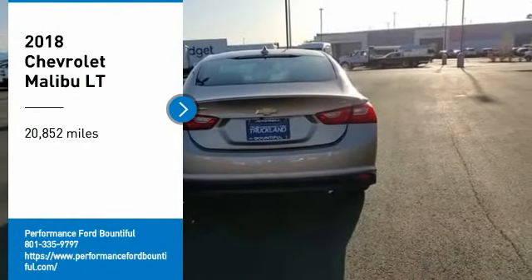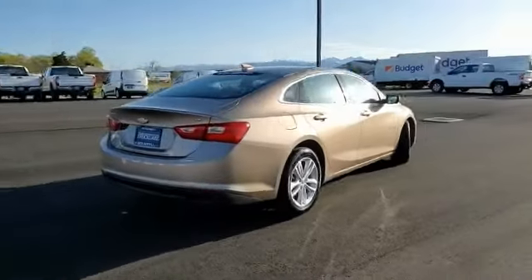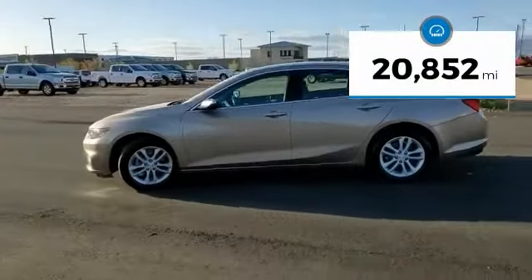You are going to love the 2018 Malibu. A combination of performance and fuel economy, the Malibu is a great commuting car. This vehicle has less than 25,000 miles.